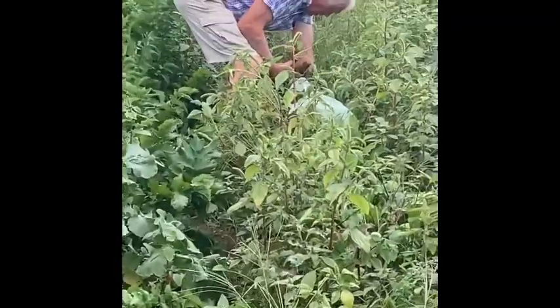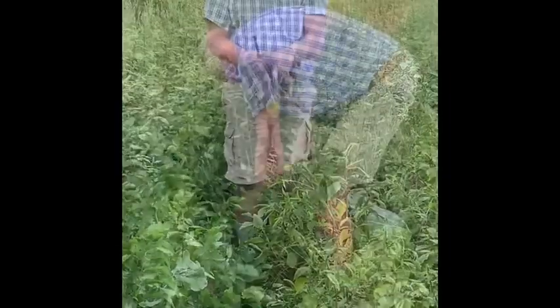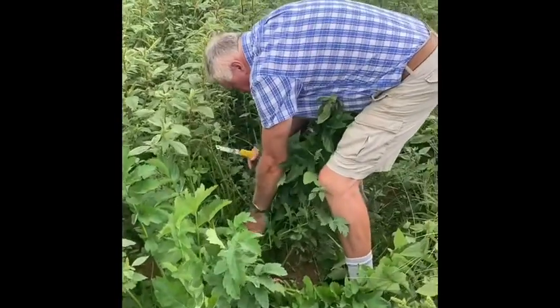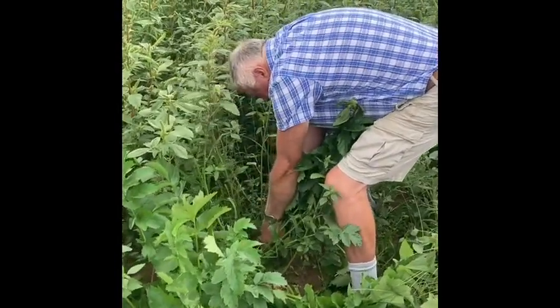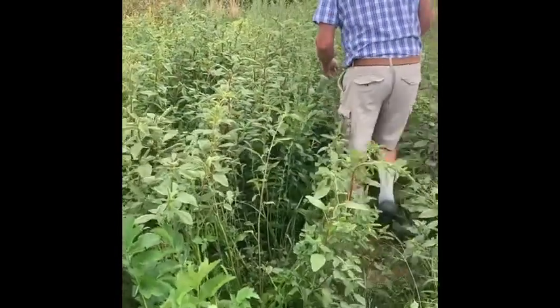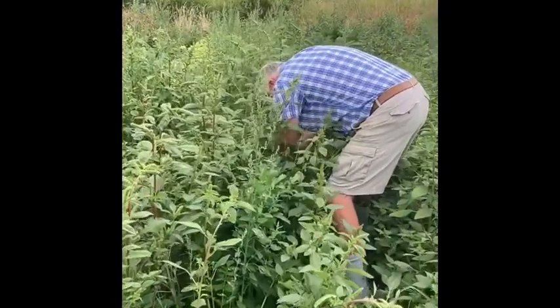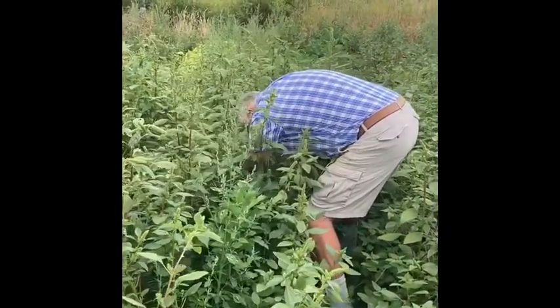So yes, this is dad's overgrown garden. However, he can still find lots of vegetables in here. He's pulling me some parsnips — oopsie — and it's quite interesting to watch him pull out the parsnips. I had no idea it was so hard to pull a parsnip out of the ground.